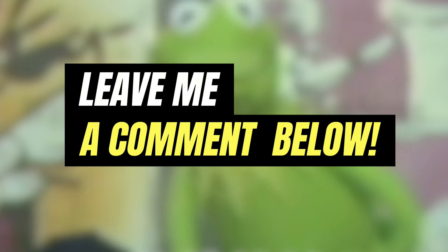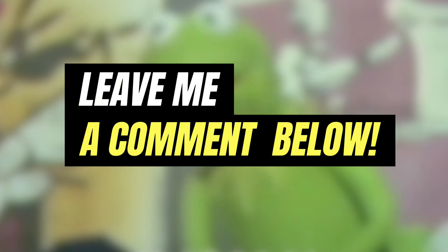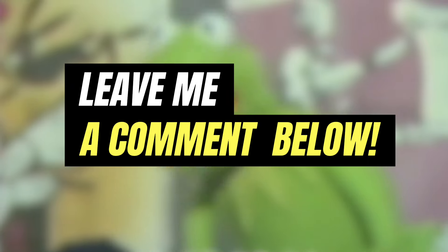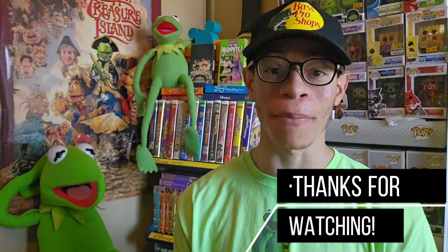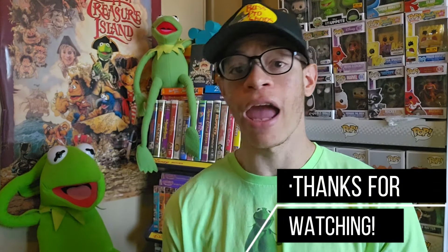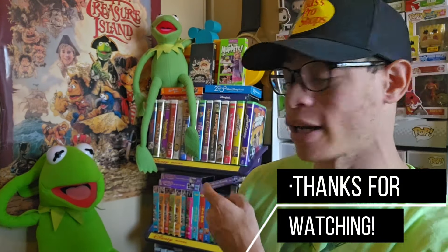Just in case I missed one, leave me a comment below letting me know about other times you've seen Kermit the Frog on display in a window, a museum, or an exhibit — and whether you've gotten to visit these exhibits and museums yourself. Thanks so much for watching. I hope you enjoyed it, and if you did, please check out the next video. Until next time, take care and have an awesome day.